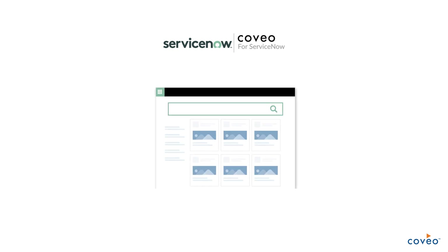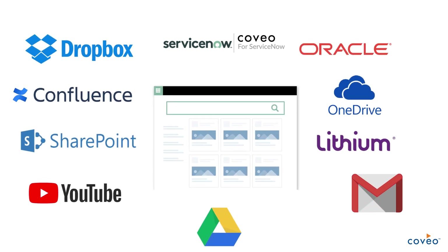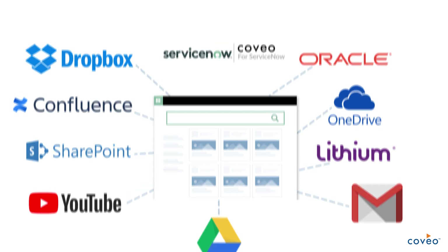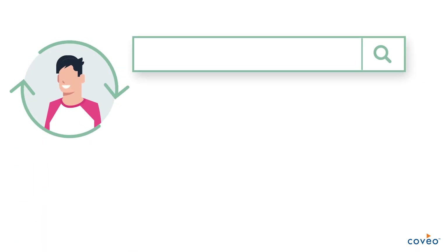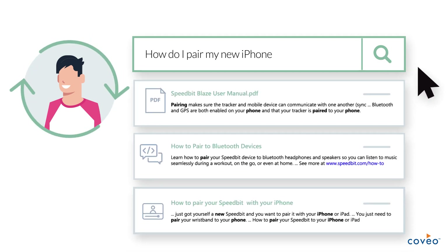Coveo can help by indexing content from across all your applications like SharePoint, Lithium, Confluence, or YouTube and deliver a single set of unified results right inside ServiceNow. And with the power of Coveo machine learning, those results are not only unified but also the most relevant.